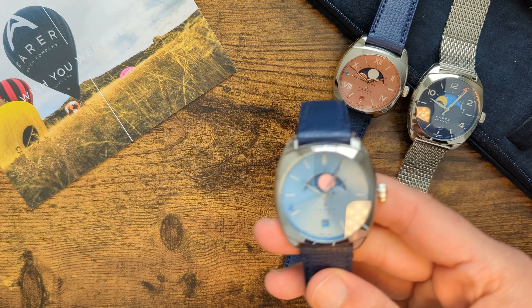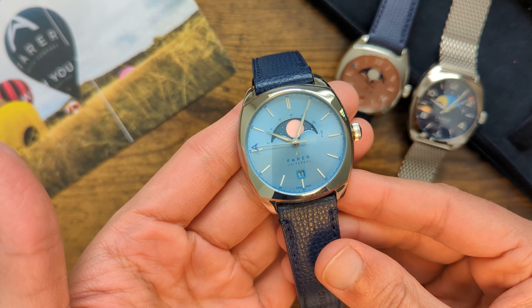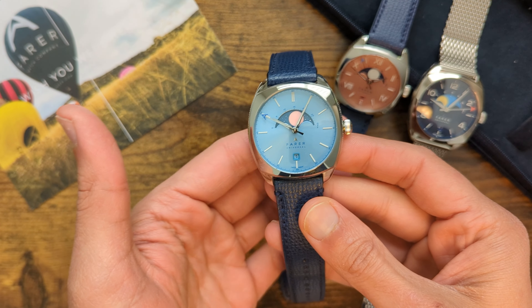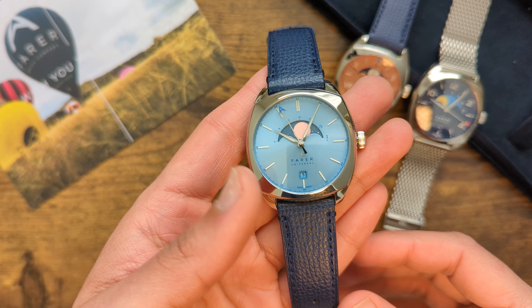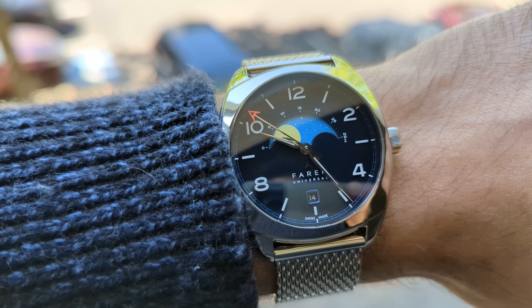What's the most useful complication in the world of watches? Most people would say a date. What's the most intricate complication in the world? Probably a tourbillon, a minute repeater, or some sort of charming mechanism. A moon phase is neither the most complex nor the most practical complication — that is, unless you're a werewolf.